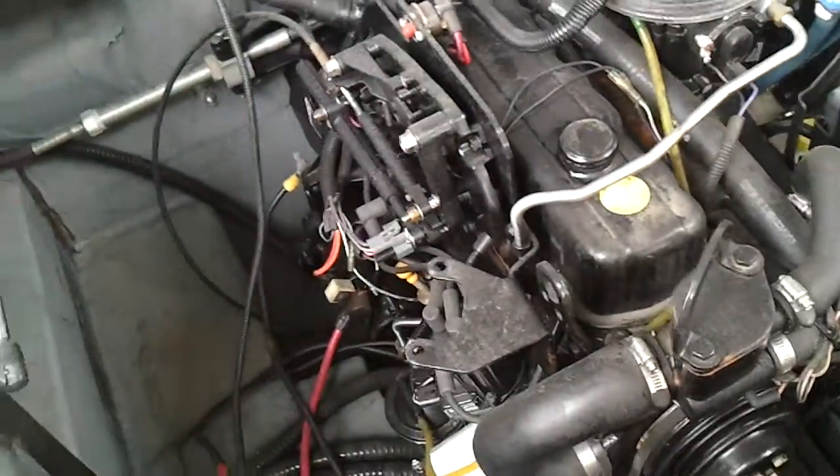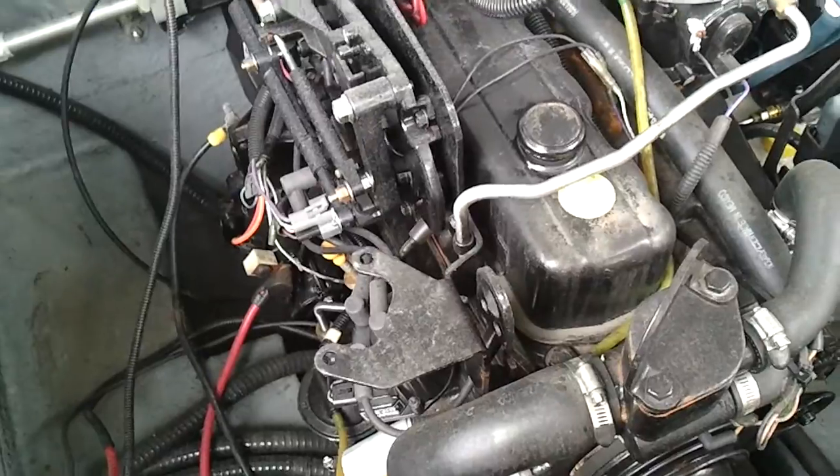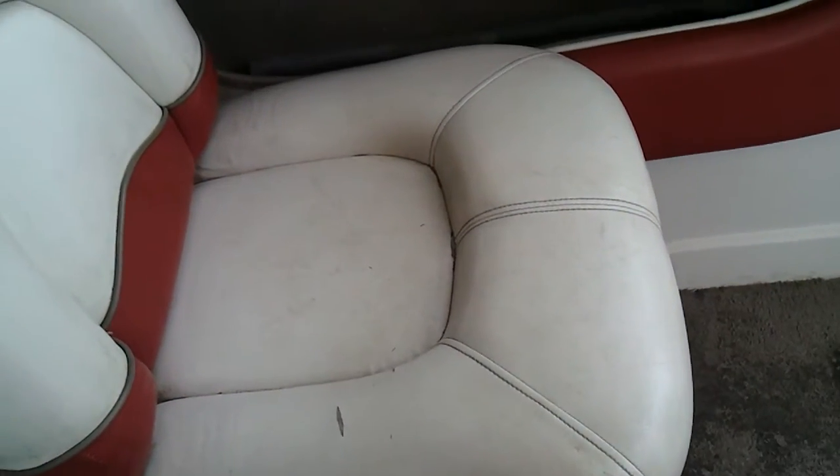Hey YouTube, Chris here with Jawbreaker Rods. This is my 2002 Tahoe. It's a 135 horsepower Mercury engine inboard. I'm currently selling this boat on YouTube and Craigslist.